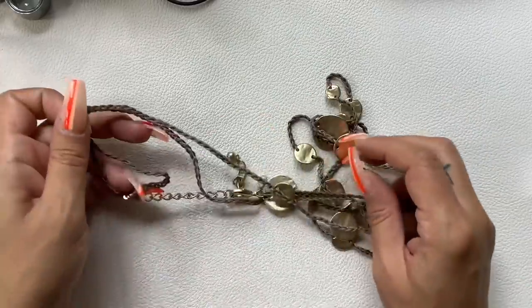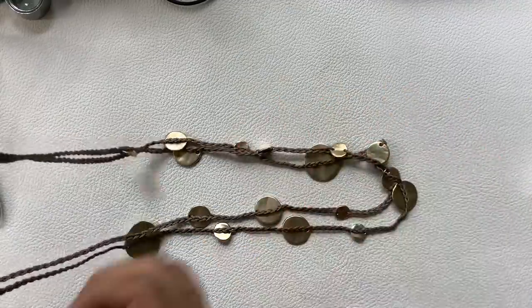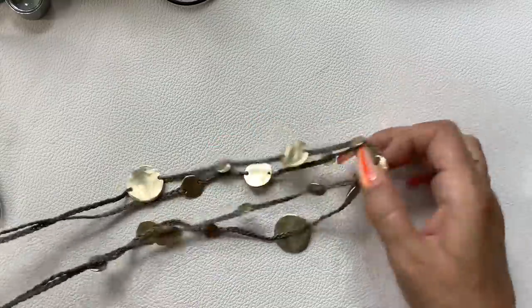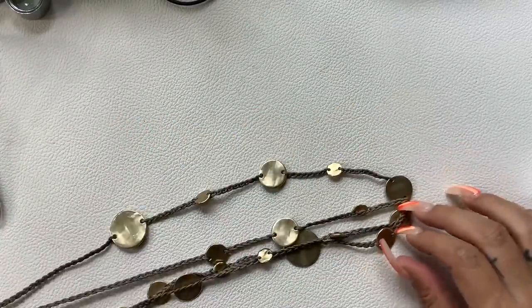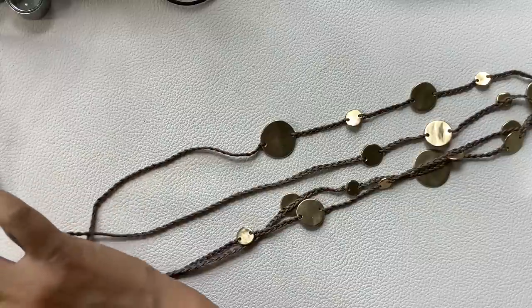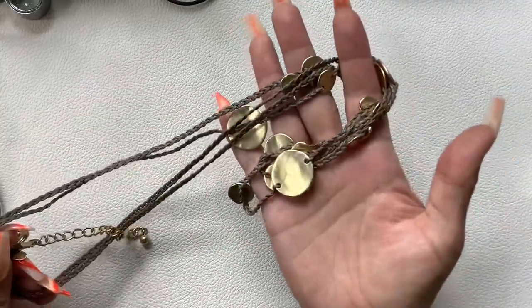I see some discoloration on this one — let me take a look. Actually I don't see it anymore, might have just been on the back. This is another Chico's: gold-tone with a taupe grayish braided cord. Let's get a measurement — on the shortest it's about a 16-inch wearable length, and it can definitely be doubled. We'll do $5 on this one.